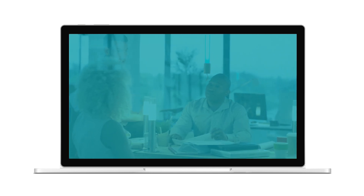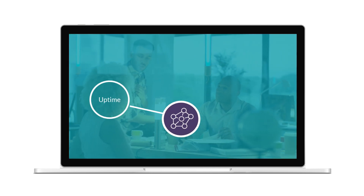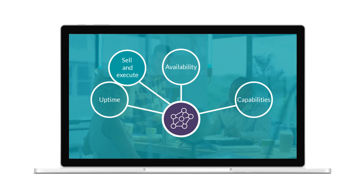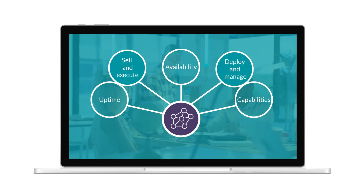Third, those of you offering professional and managed services can offer more value to customers with a network that has better uptime, availability, and capabilities. You can also sell and execute more projects with your current staffing resources because staff are able to deploy and manage networks more efficiently.